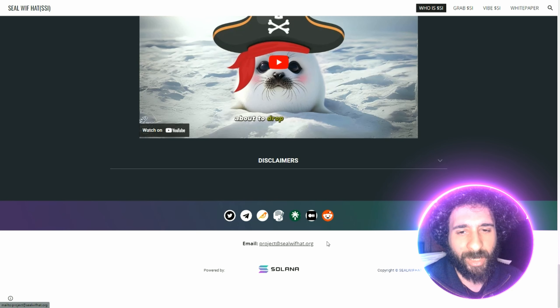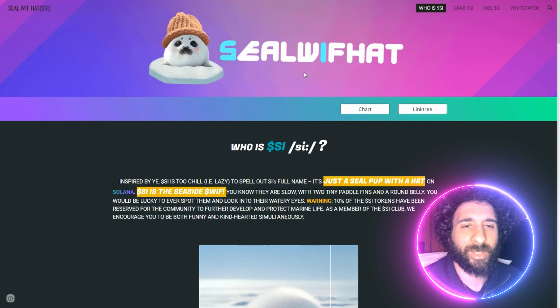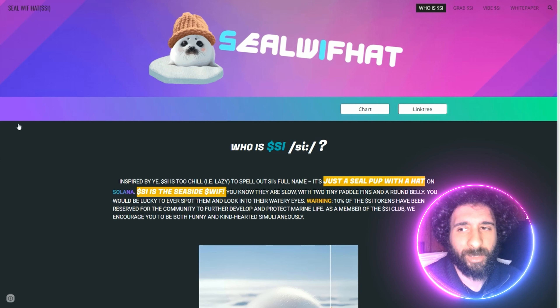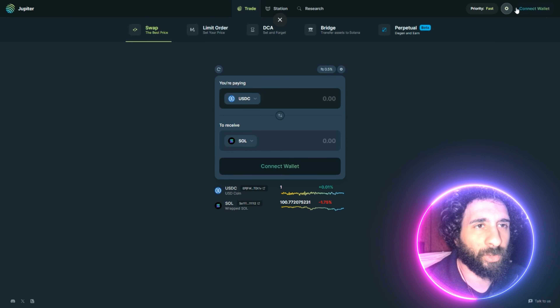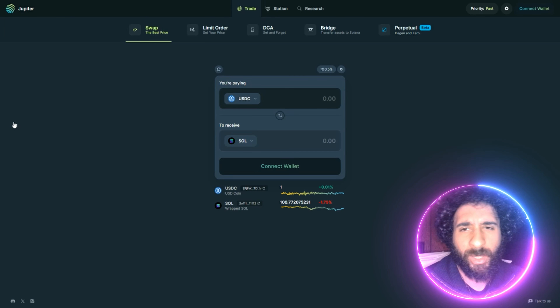Why Solana? Fast transaction speeds, more reasonable gas fees, and the OCSI token. We have a stunning seal wearing a unique hat, and its name starts with S. More importantly, it is helping marine life. We can also see Zero Tax, LP Burnt Forever, Mint Auth — and the contract has been revoked.